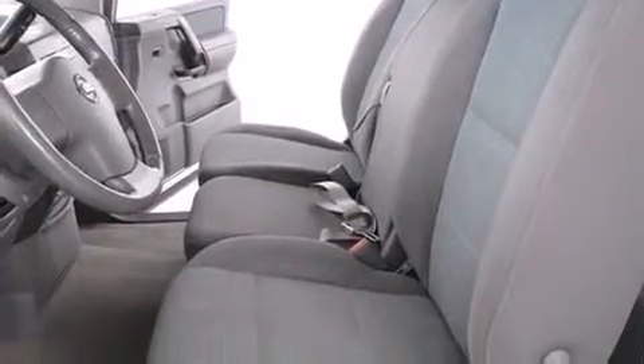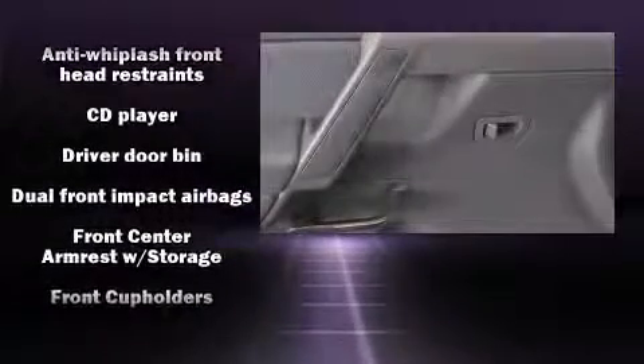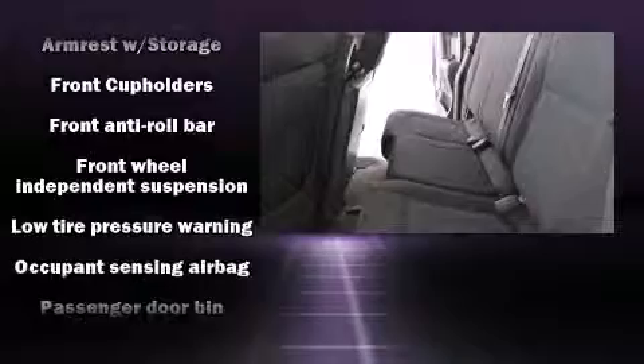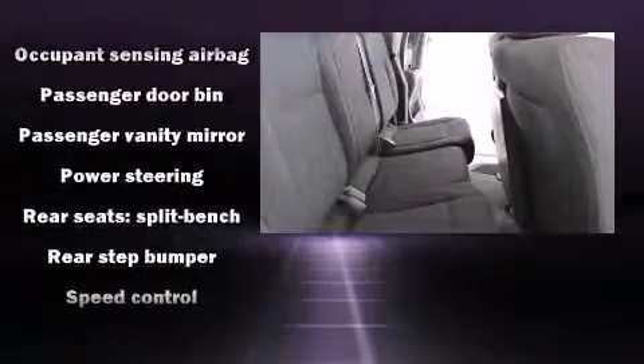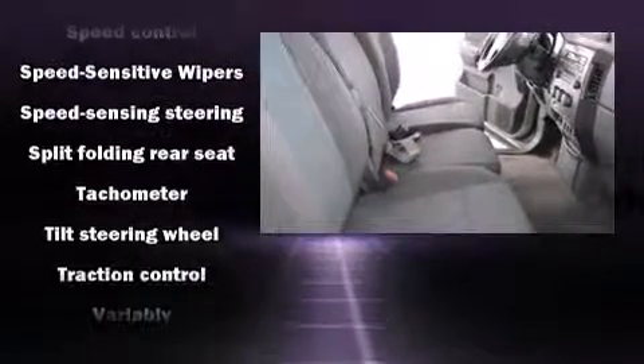You and your passengers will enjoy the stereo system, which includes a CD player with AM/FM radio and six well-positioned speakers. Nissan also prioritized safety and security by including dual front impact airbags with occupant sensing airbag, traction control, and four-wheel disc brakes with ABS.